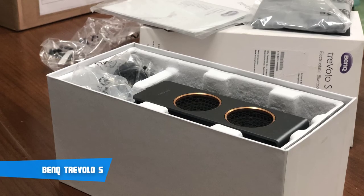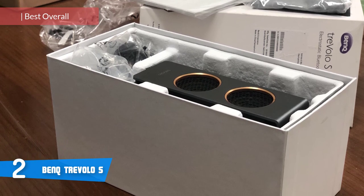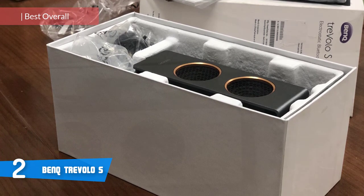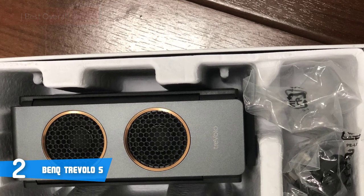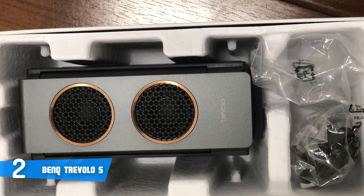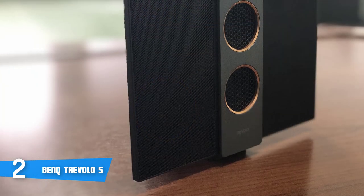At number 2, it's the BenQ Travolo S. The BenQ Travolo S is currently one of the best, if not the best, Bluetooth speaker on the market, and the reason is fairly simple. BenQ has done an absolutely brilliant job in crafting a masterpiece that has an excellent build quality, long battery life, and a tremendously good performance, all for a price that's affordable for dozens of customers in the market.